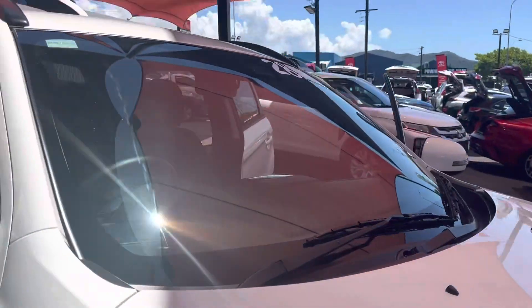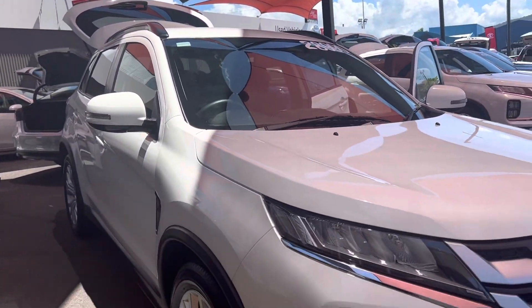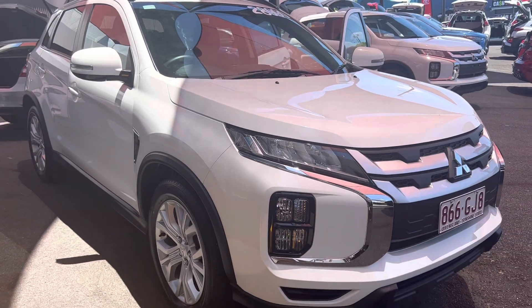Happy to help you out. I'm Daniel — happy to look after you and get you into one of these beautiful vehicles. Thanks for that, Kevin. Talk soon.